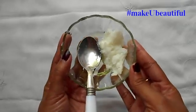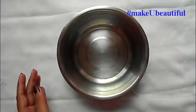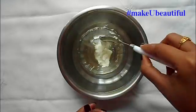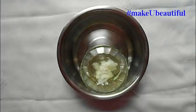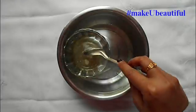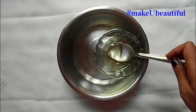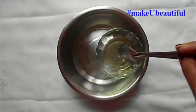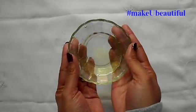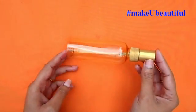Next, I will warm the hair oil using the double boiling method. I am taking hot water in a big bowl and placing the hair oil in the hot water to warm it. Warming in the microwave or directly over high heat in a pan can degrade the quality of the oil, and we don't want that. I will warm it until the coconut oil totally dissolves. You can store this hair oil in an empty container for up to 1 month.